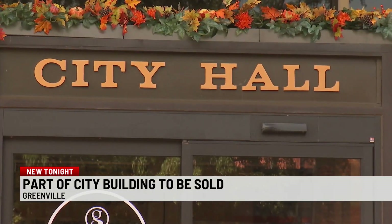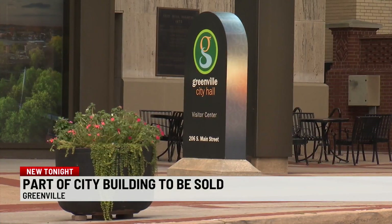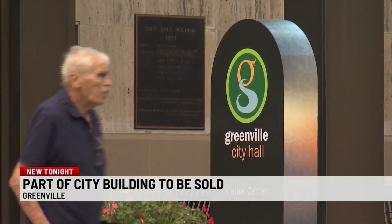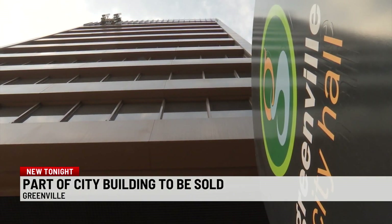We know we're going to have a restaurant on the ground floor; we know that the front will be City Hall. It'll look like a City Hall ought to look. Above us — above the city administration — could be offices, could be residential as well, probably a mix of uses.